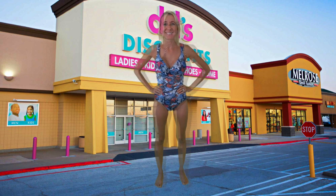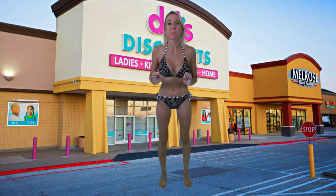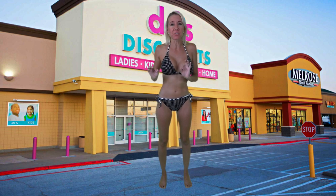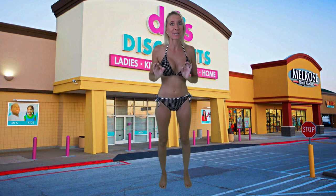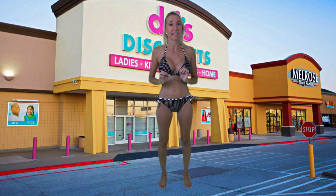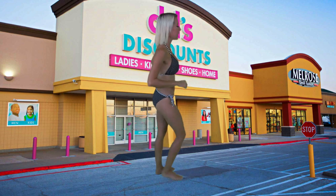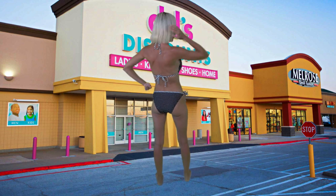Next up is a super cute two-piece for only five dollars and ninety-nine cents. This two-piece reminds me of Beetlejuice or Nightmare Before Christmas — it is really really cute. This is the only name brand of any of the bathing suits I was able to find at DeeDee's; it is a Massimo bathing suit. Let me show you the back.